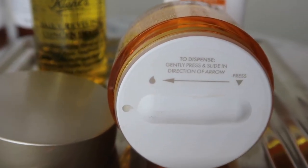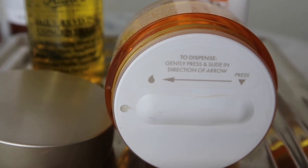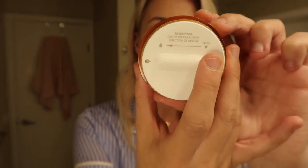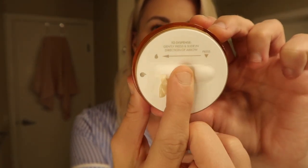One of my favorite things about this product is the Clean Slide technology on it. Basically what you do is you just slide the applicator to the left and the formula dispenses. So if you're looking to switch up your skin routine for summer, I highly recommend that you pick up the new Pure Vitality Skin Renewing Cream.